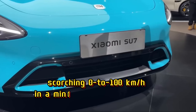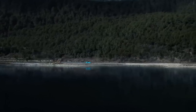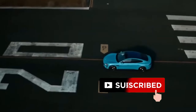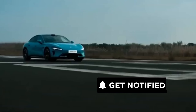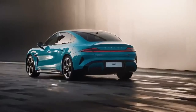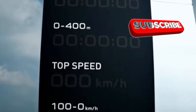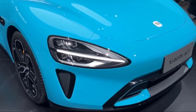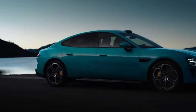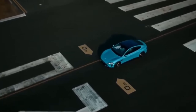This isn't just another electric sedan — it's a revolution in disguise. We're talking scorching 0 to 100 km/h in a mind-blowing 2.78 seconds. This is about feeling the surge of power rip through you — the pure, exhilarating joy of speed. The dual-motor all-wheel drive system, powered by their SuperClick V6 technology, unleashes a monstrous 673 horsepower and 838 Nm of torque. That's enough to launch you off the line and pin you to your seat. The Su7 maintains that surge of power through the mid-range and all the way to top speed.